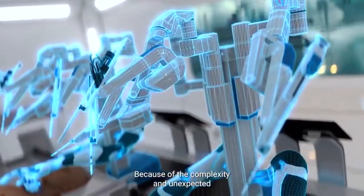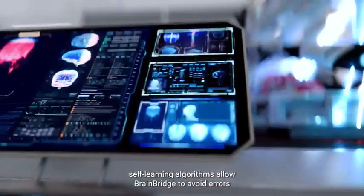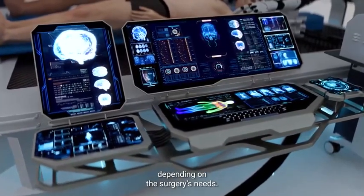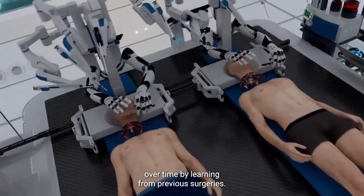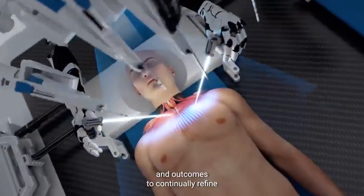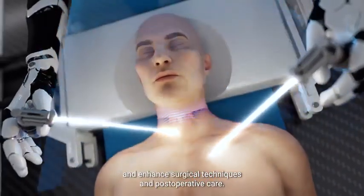Because of the complexity and unexpected challenges of the head transplant procedure, self-learning algorithms allow BrainBridge to avoid errors and adapt surgical plans in real time depending on the surgery's needs. It can also improve its capabilities over time by learning from previous surgeries, recalling past procedures and outcomes to continually refine and enhance surgical techniques and post-operative care.